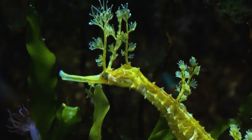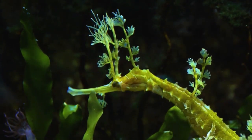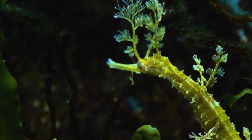Seahorses are known for their distinctive horse-like head, prehensile tail, and their ability to change color and blend in with their surroundings.